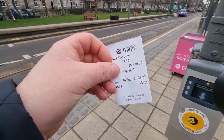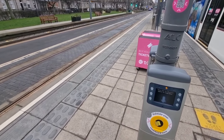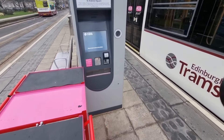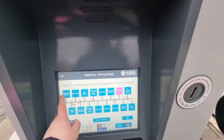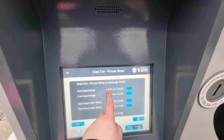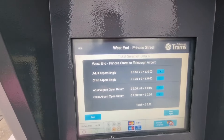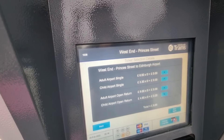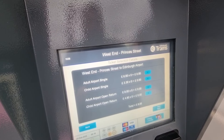This is the £4.50 ticket for the city centre. If you're leaving Edinburgh to go back to the airport, you'll need to purchase a £6.50 ticket regardless, but it's still a good price — it's cheaper than a taxi. An open return is £9, so £9 return or £4.50 single — it's quite cheap.